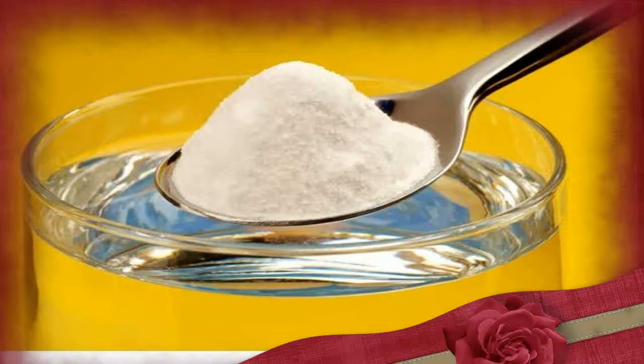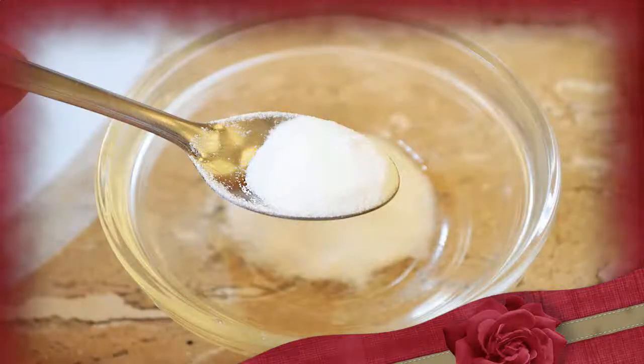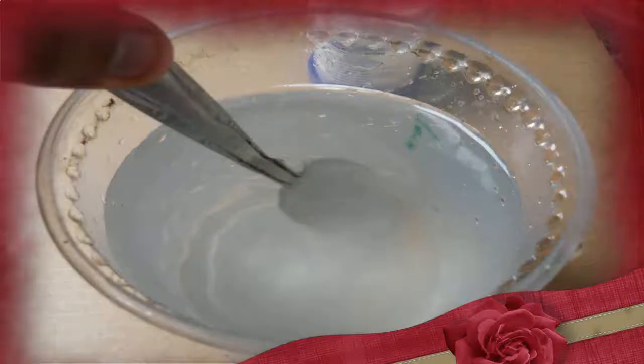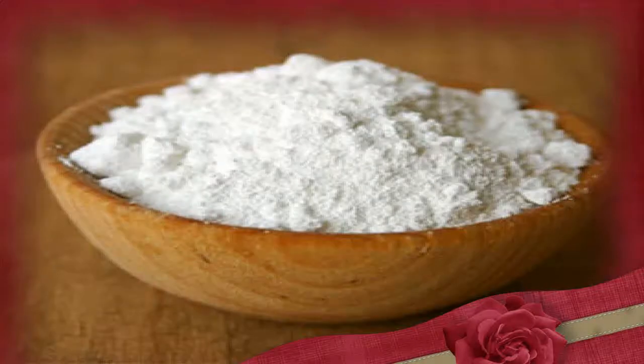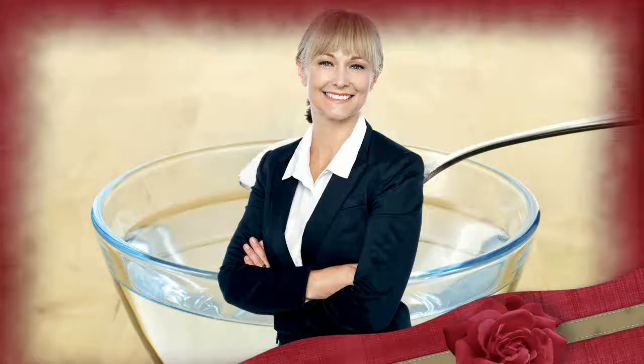Baking soda does not neutralize fat. Because baking soda soothes indigestion by neutralizing stomach acids, it's rumored to help your body break down fat. In reality, it has no direct effect on body fat and doesn't negate the calories from fats you consume. You lose weight when you create an energy deficit, or eat fewer calories than you burn. A dose of baking soda doesn't exempt you from this equation.